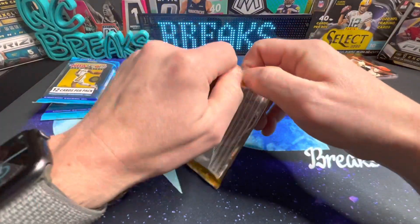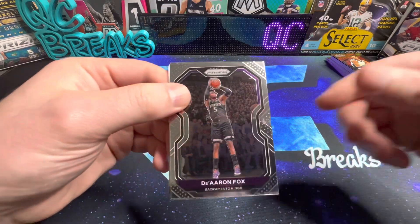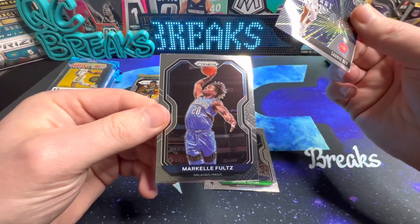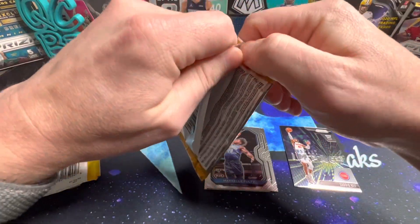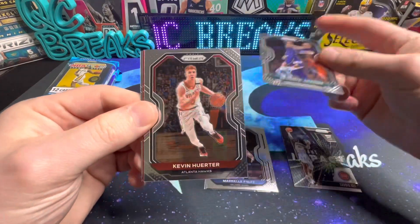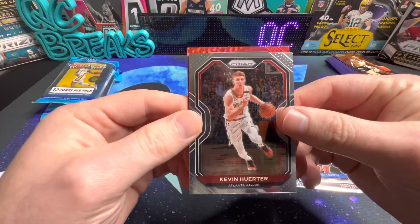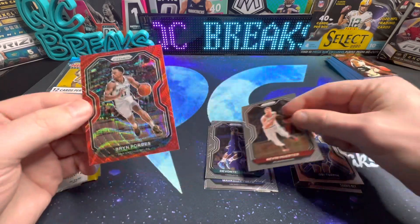First pack of 2020 Prism - there's De'Aaron Fox, Jayson Tatum. Rookies are going to be Sadiq Bey and Markelle Fultz. Second pack: Devonta Graham, Kevin Herter, pulling from the back - Obi Toppin rookie - and Brian Forbes.